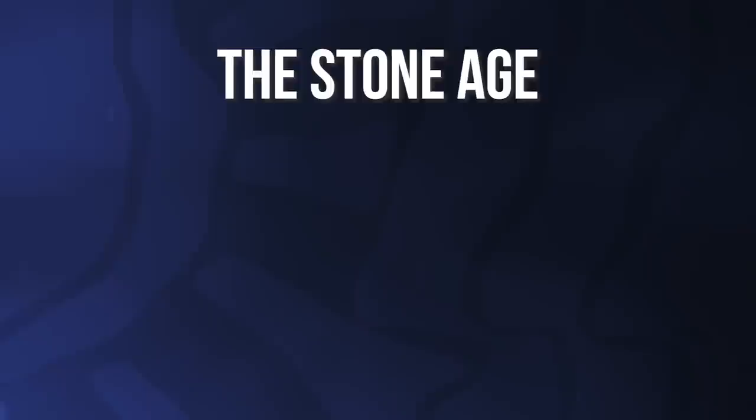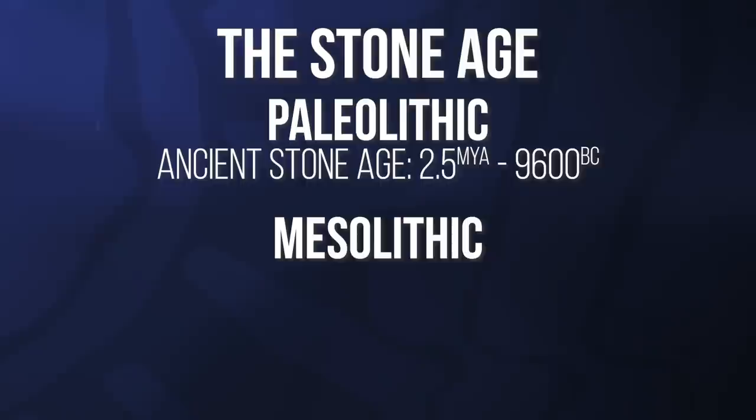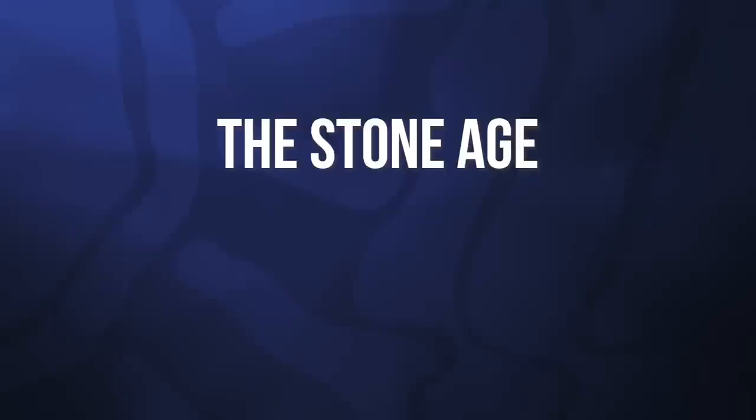It might be worthwhile doing a quick recap of the archaeological periods because we're going to be jumping around. We're talking prehistory — specifically the Stone Age, which breaks down into three sections. First, the Palaeolithic, meaning 'ancient stone age', from two and a half million years ago to about 9600 BC. Then the Mesolithic, meaning Middle Stone Age, from about 9600 to 4000 BC — the one we'll mainly be talking about. Following that is the Neolithic, 4000 BC to two and a half thousand BC. Together these three periods are known as the Stone Age, before metal was used — people were using stone tools like axes and knapped flint arrowheads.